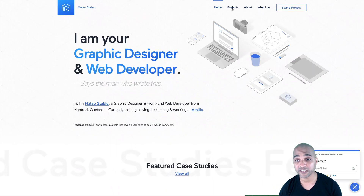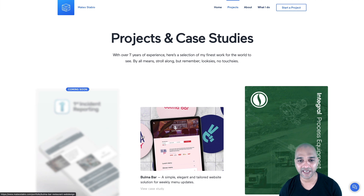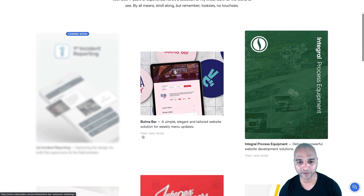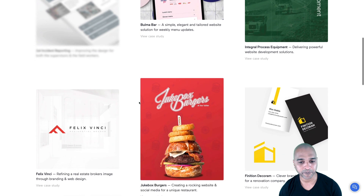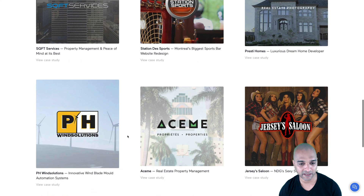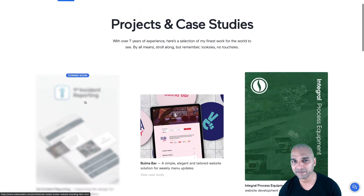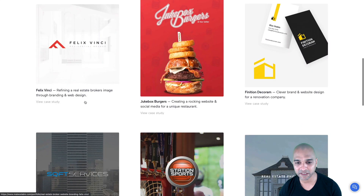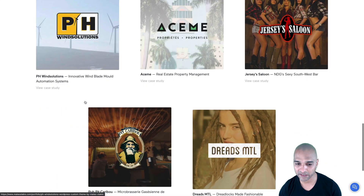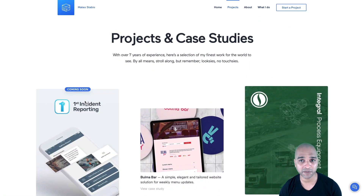This is the projects page. We'll take a look at the projects a little bit later in this video — we'll look at three projects. As we saw on the homepage, this is asymmetrical design, but it's really clear. I would have put maybe a little bit less elements, but it's not too much. I think it works well. We'll come back to this page in a moment.